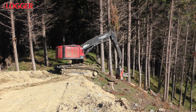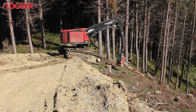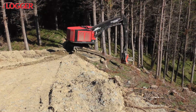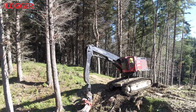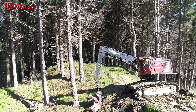Gisborne's Kourou Contracting has finally converted its road lining operation to mechanised felling, opting for one of the first TimberPro levelling harvesters to come into New Zealand — a TL765C to be precise. It's an interesting machine harking back to the Timco of the 1980s, and it's no coincidence both owe their existence to the same man, legendary American bushman Pat Crawford.